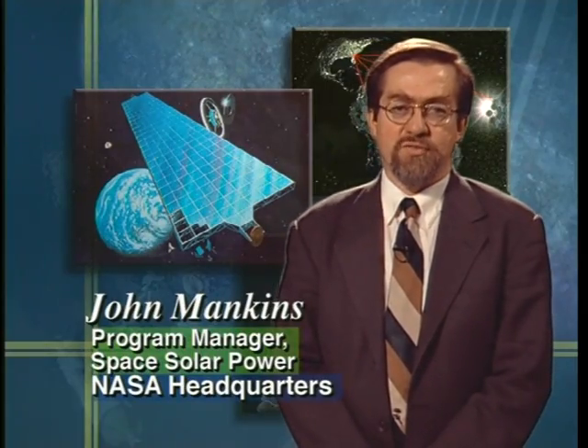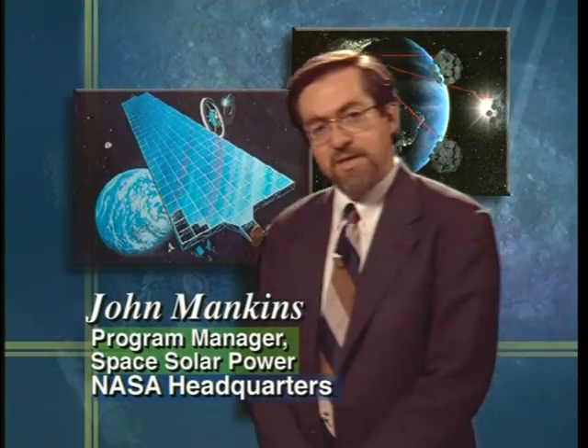NASA is currently investigating two fundamentally different approaches to achieve wireless power transmission, by which the sun's energy might be moved in space and delivered from space to markets on the Earth. One likely method is to convert the sunlight into a low-intensity microwave beam. The other is through the use of electric or solar pumped lasers.